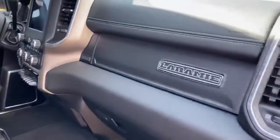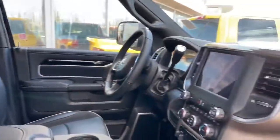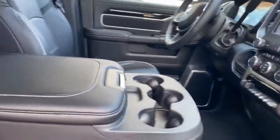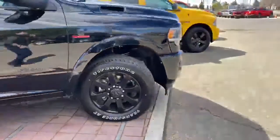On the inside here you are going to have the Laramie badging and the full leather seat. One of the nicest features about this is the bench seat — very tough to find, they don't last long. I will jump onto the inside and show you some of the features.